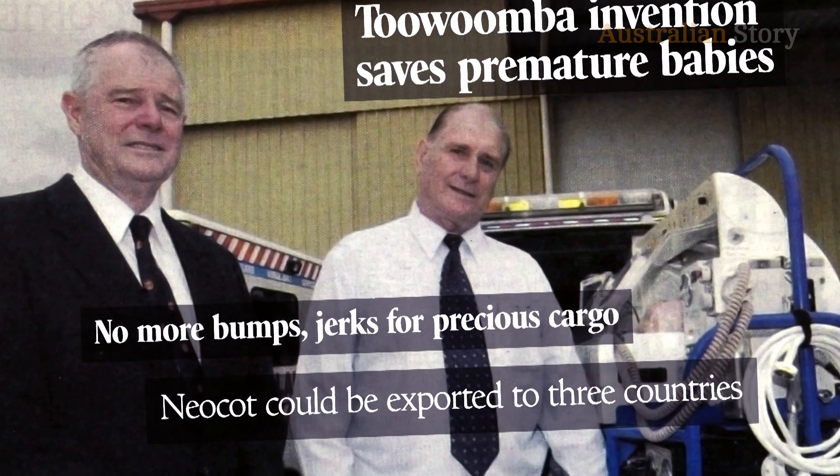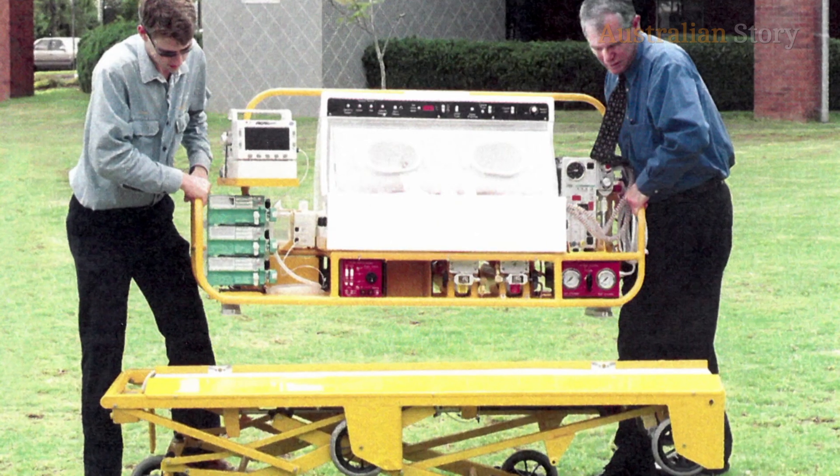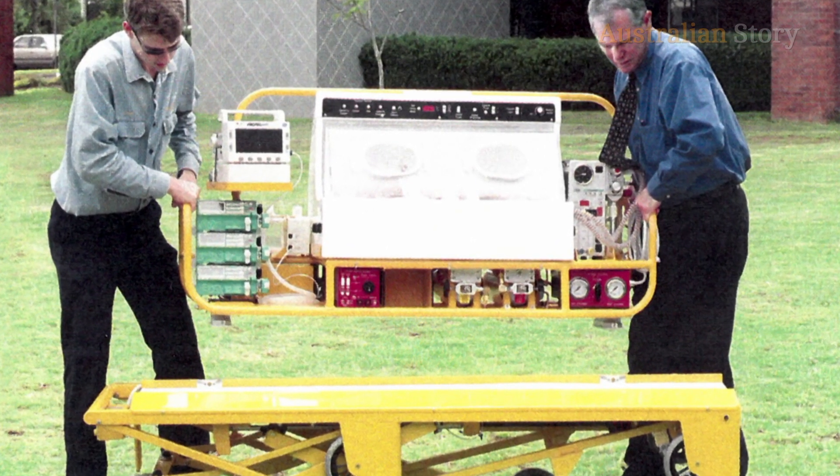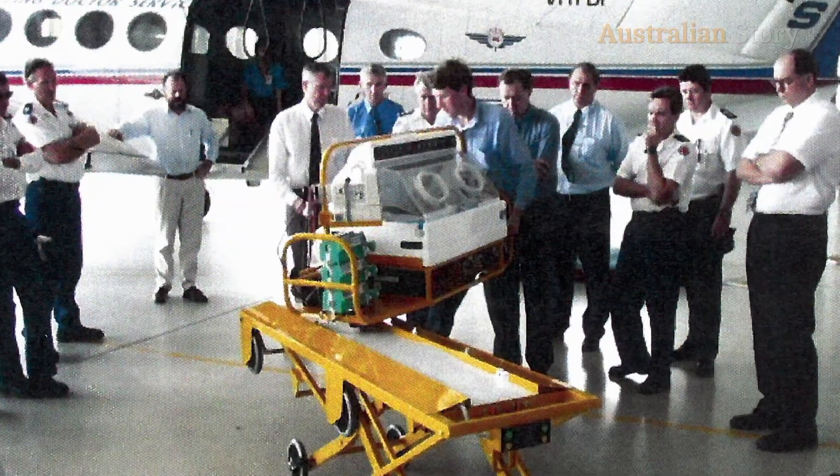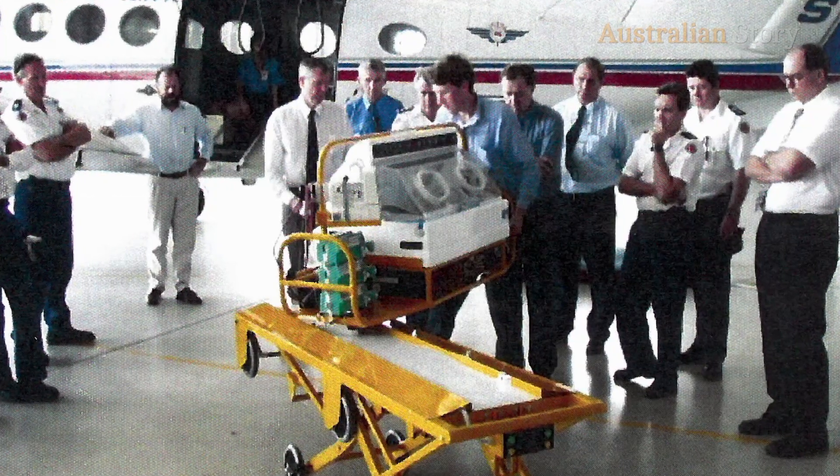We were very pleased. One of the big features was the loading system - that was easy for everybody to use. We pretty quickly realised that this was the thing that was going to be best for us. What John has done is condense that whole intensive care bed into a transportable unit that can go in an ambulance, it can go in a helicopter, it can go in an RFDS plane, and we can take that intensive care to that baby.